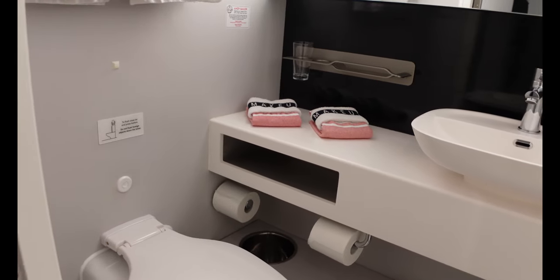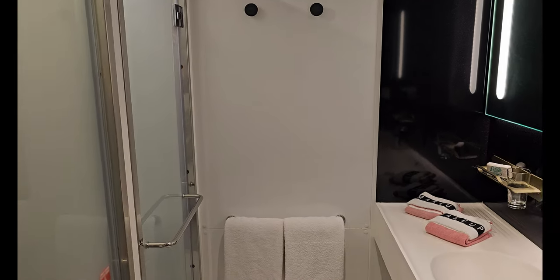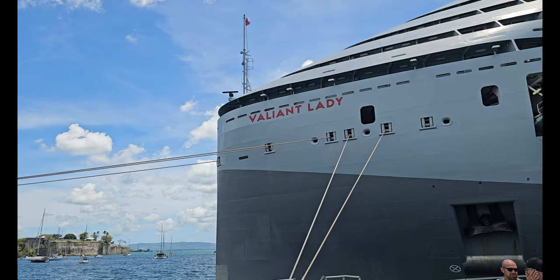For me, the extra space of the extra large sea terrace was well worth it, but my travel companion did not care for the lack of privacy in the bathrooms. Now, the big issue with this cabin — and the reason I wanted to make this video — is that if you're not careful, you might not get the type of cabin you think you're getting.